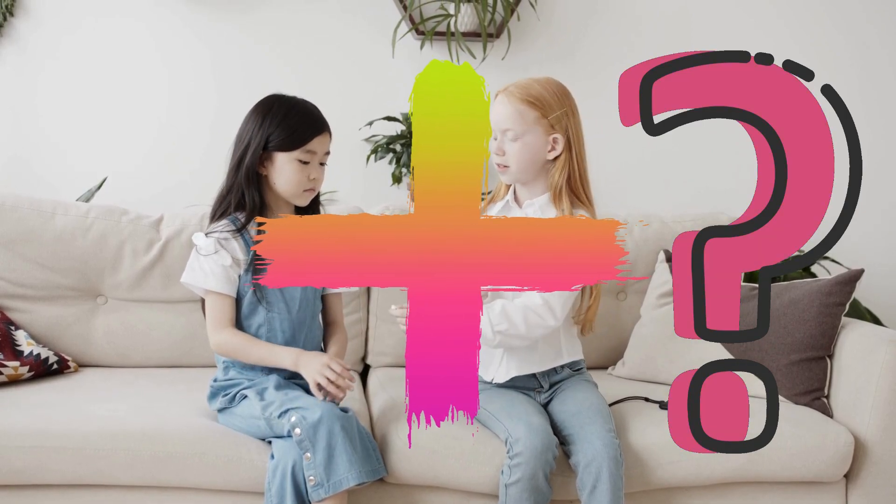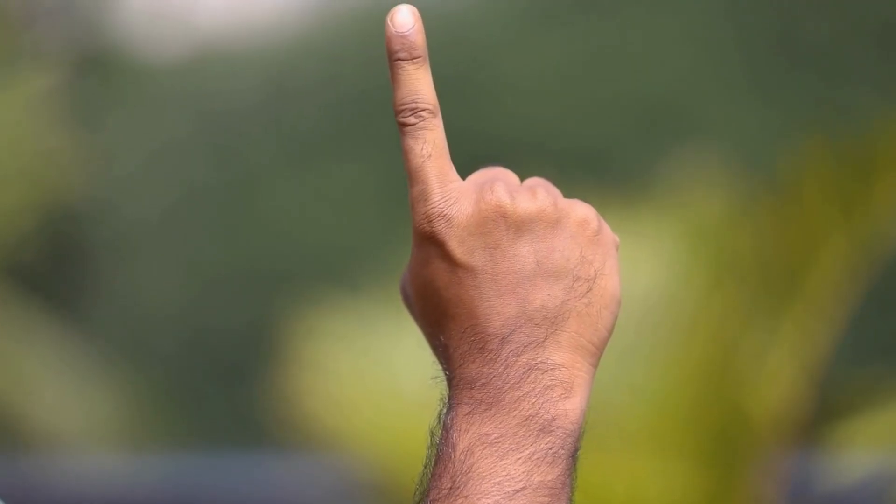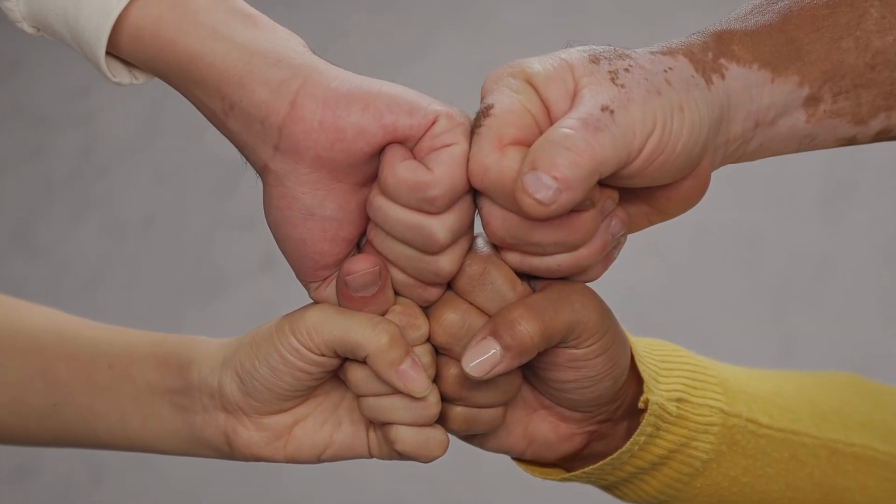What is addition? Addition is like making new friends. You take one, add another, and together they make a team. Let's practice this with some exciting examples.